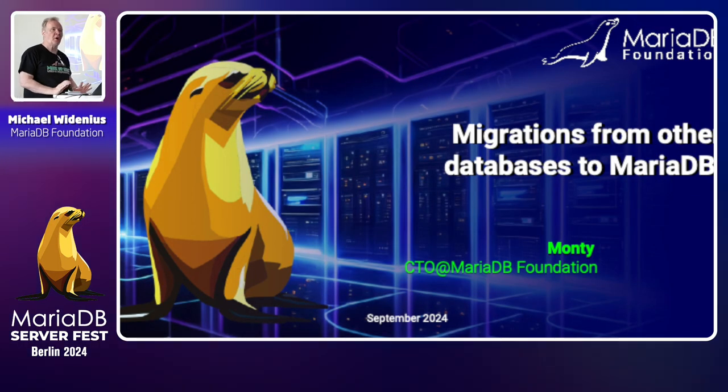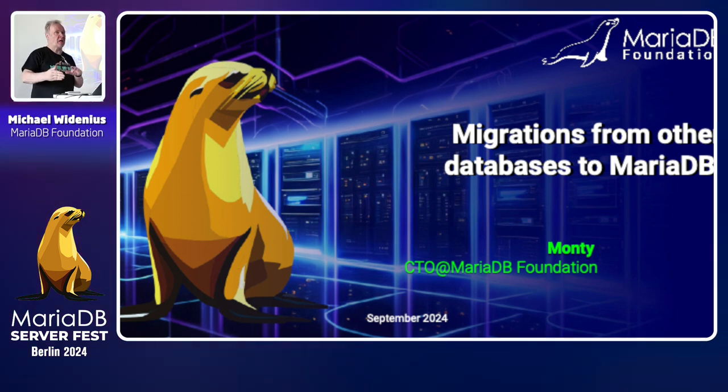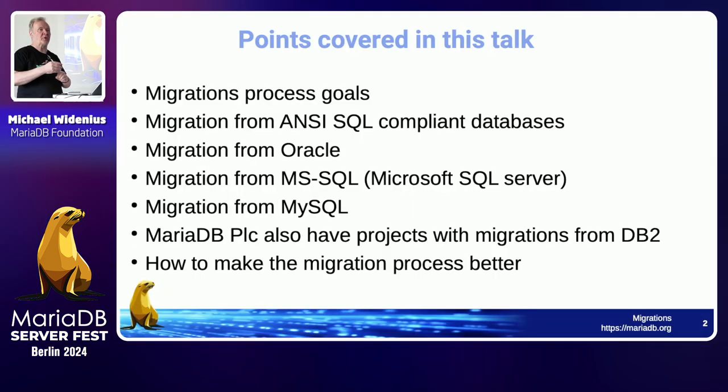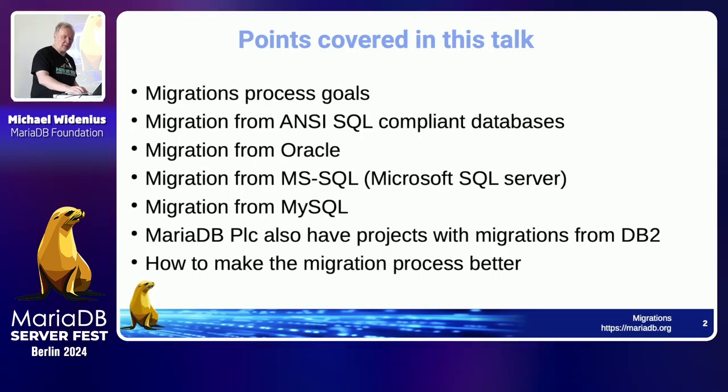I wasn't sure when I was assigned to this one how much time I would have. I have 45 minutes of slides, so I will cut off the last slide, which is basically a step-by-step migration from MySQL to MariaDB. The slides will be available, so you can get those, and we'll try to get through as much as possible.